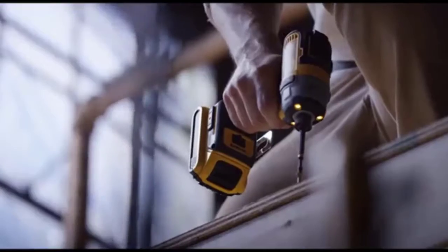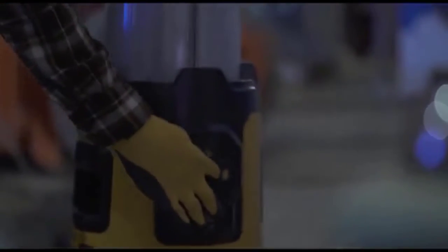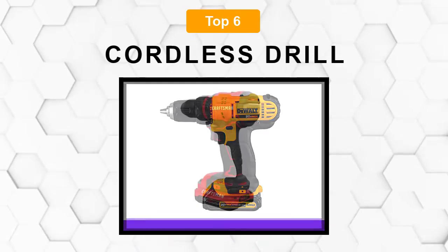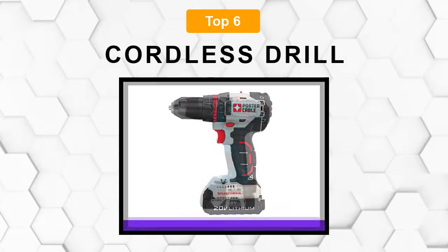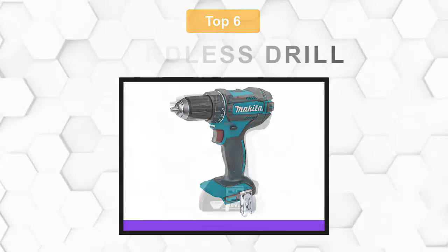Are you looking for the best cordless drill? In this video, we will break down the top 6 cordless drills on the market. We have included links in the description for each product mentioned, so make sure you check those out to see which one is in your budget range.